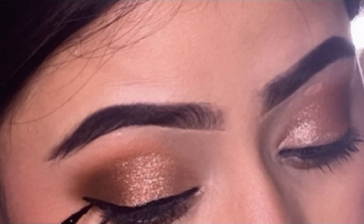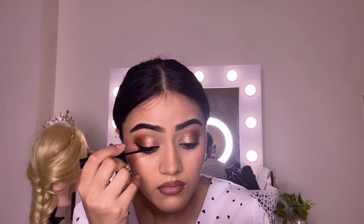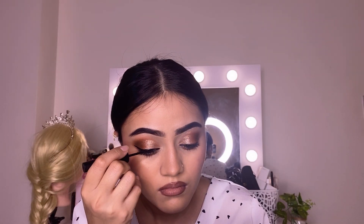The liner is very easy to apply and it just glides on your skin perfectly. Now just let your eyeliner dry for a few seconds.